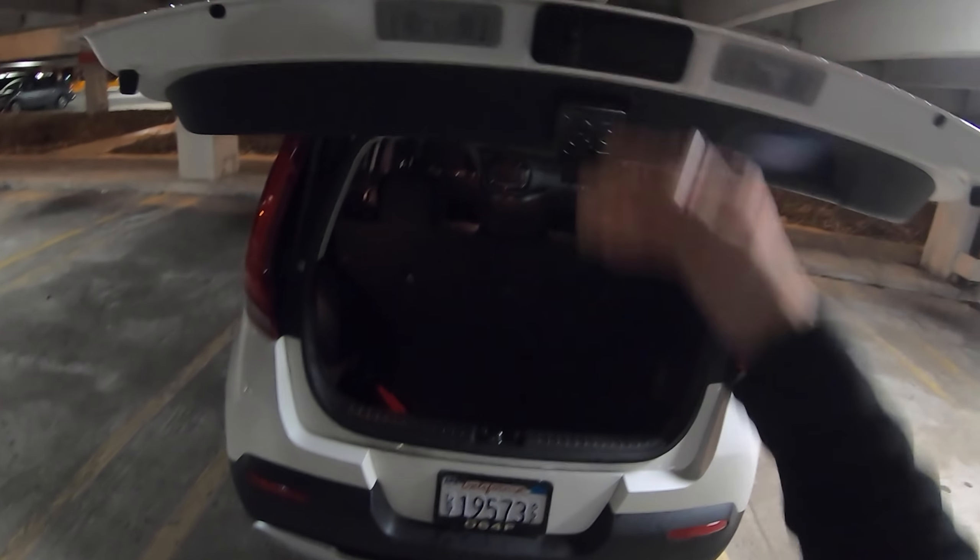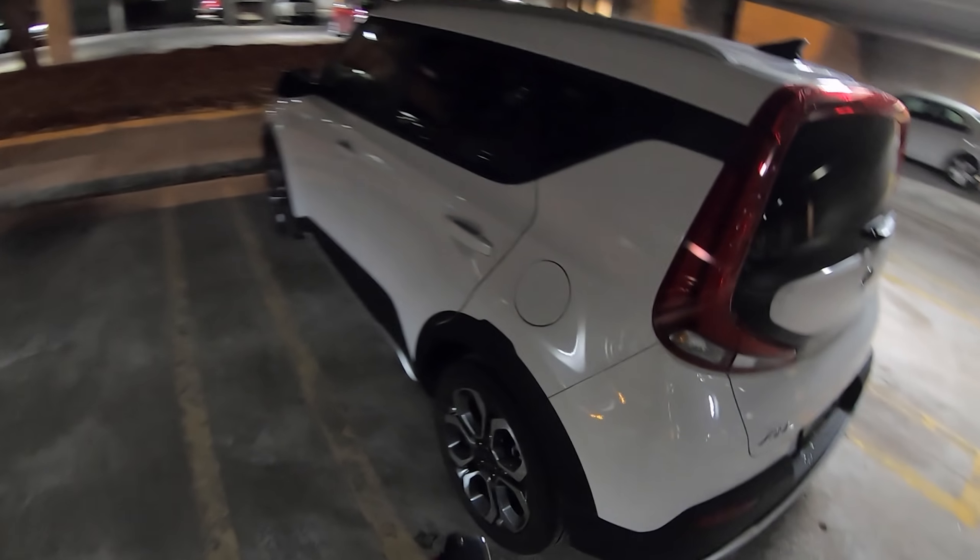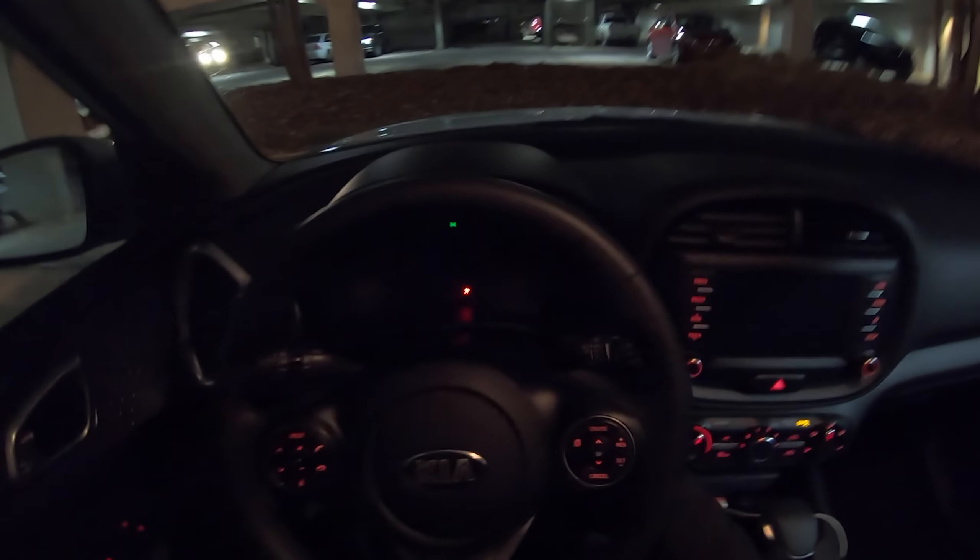It's my first day driving it and I wanted to give you guys some first impressions — initial thoughts — and also give you a night drive. Show you what the headlights and everything looks like in the dark. There's a pretty decent amount of room in the back. I'll also be doing a daytime review where we'll get a little bit more in depth with everything, but for now let's just go over some of the basics.